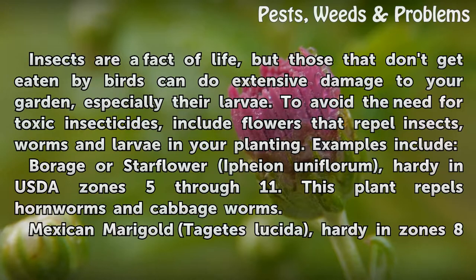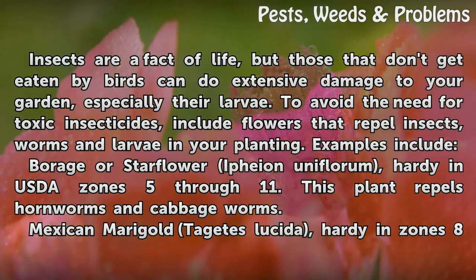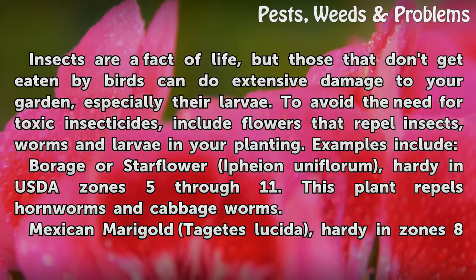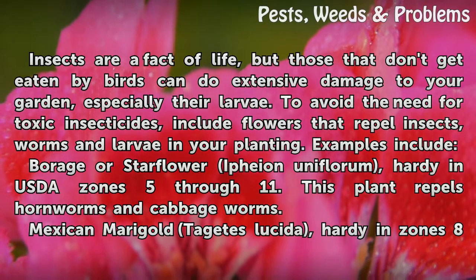Repelling insects: insects are a fact of life, but those that don't get eaten by birds can do extensive damage to your garden, especially their larvae. To avoid the need for toxic insecticides, include flowers that repel insects, worms, and larvae in your planting. Examples include borage, or starflower, hardy in USDA zones 5 through 11 — this plant repels hornworms and cabbage worms.